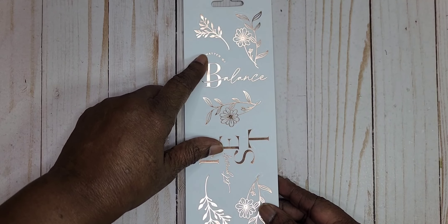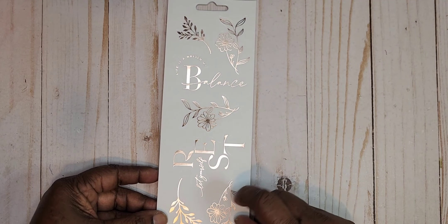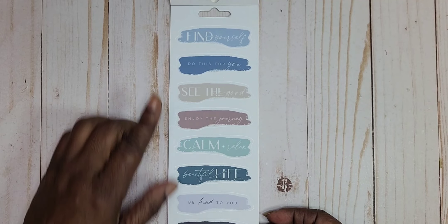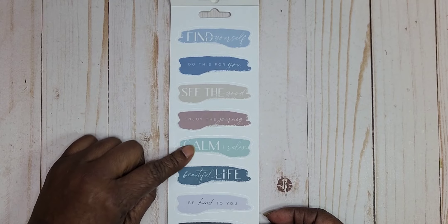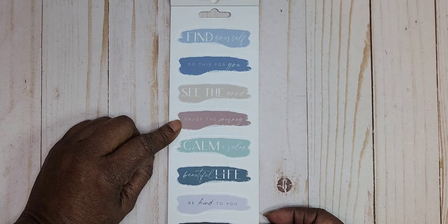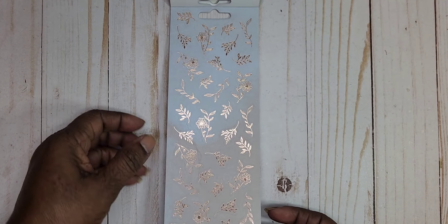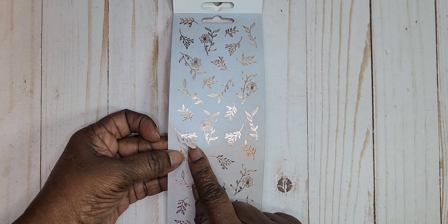And we got 'Life is a Matter of Balance,' and then this says 'let yourself rest.' Then we have some quotes on what I call water spots: 'Find yourself,' 'Do this for you,' 'See the good,' 'Enjoy the journey,' 'Calm and relax,' 'Beautiful life,' 'Be kind to you,' 'Live well.' Then we go back to some more of these and they do have that gray behind them.